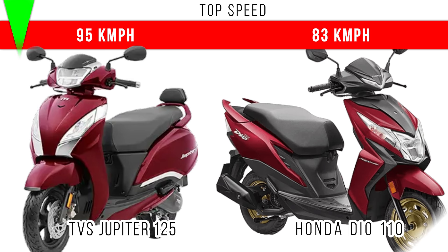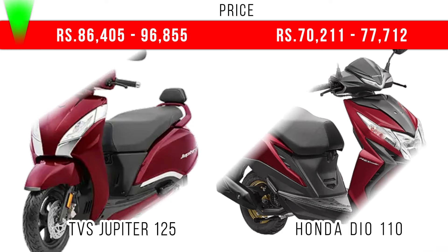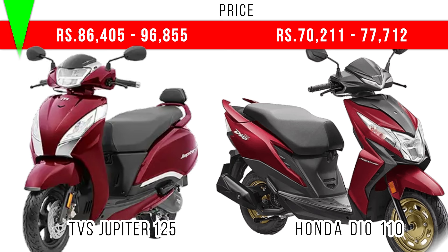Now let's consider top speed. With more power for Jupiter 125 and more kerb weight, it would definitely have more top speed also — Jupiter 125 can reach around 95 kmph, but 80 to 85 kmph is the top speed of Honda Dio 110. Finally, when we compare overall, Jupiter 125 has more engine capacity, more power, more torque, and more top speed, but for that you have to pay the price also.